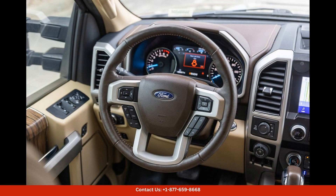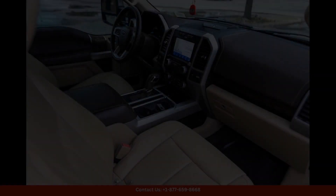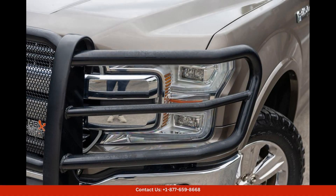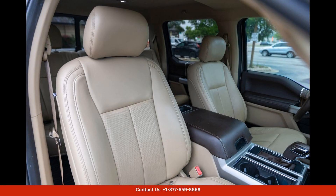Advanced technology features include a touchscreen infotainment system, Apple CarPlay and Android Auto compatibility, and a suite of safety technologies to keep you and your passengers protected on the road.